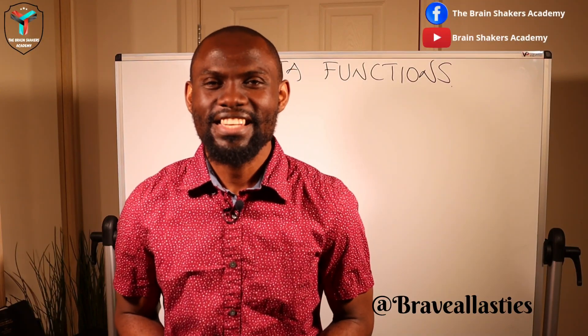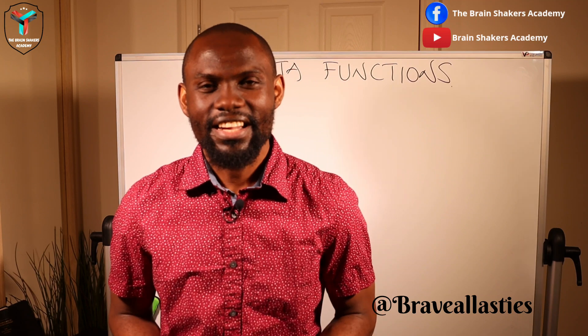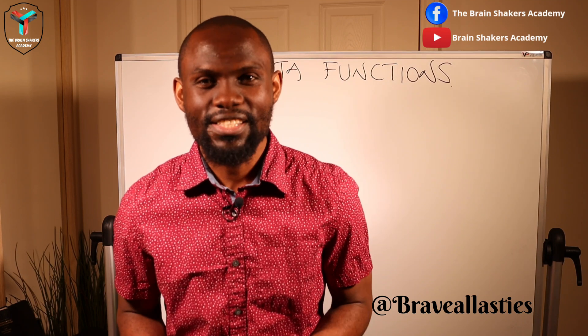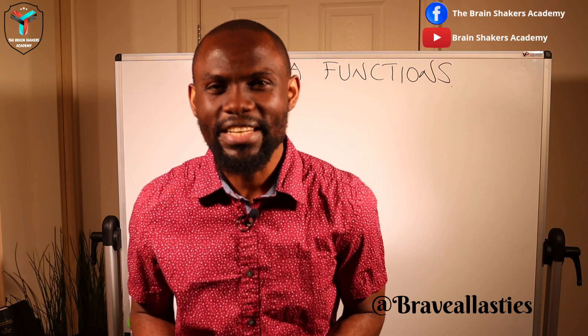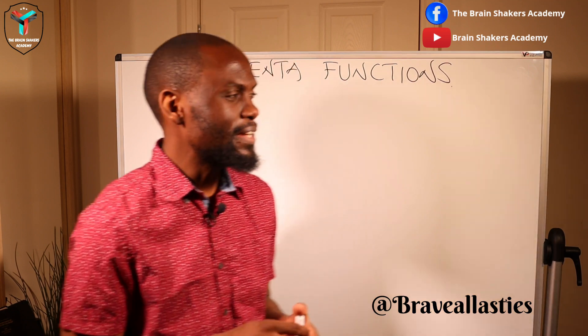Hello Brain Shakers! Bray Vallestes here from the Brain Shakers Academy with yet another exciting session for today. We're going to be looking at placenta functions — the functions of the placenta, what it does, and the easiest way to remember them.